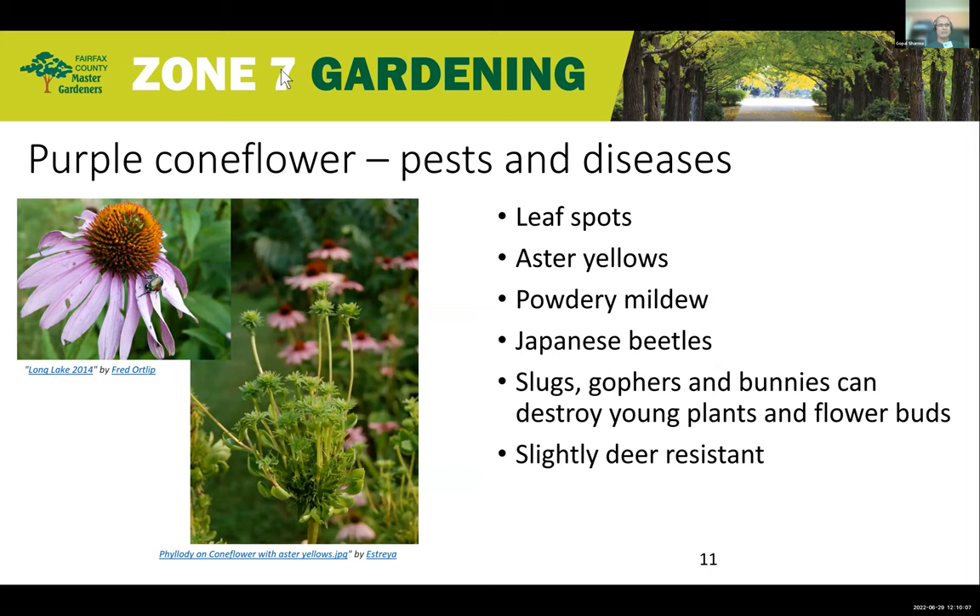Talking about pests and diseases: in the left picture you can see a Japanese beetle attacking a flower — those are a common problem. On the right side you see aster yellows, where instead of blooming normally, the flower has shot out many additional florets from the top. Certain diseases like leaf spots and powdery mildew are also common. Additionally, especially younger plants are eaten up or dug out by gophers, slugs, and bunnies. They are slightly deer-resistant, but if deer are hungry, they will have a go at your plants too.